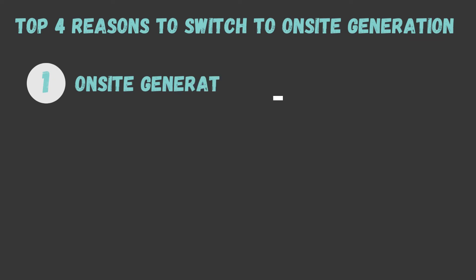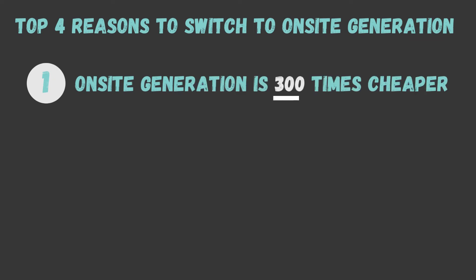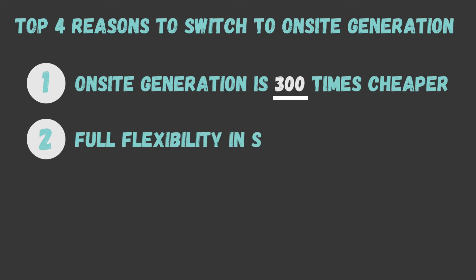There are many reasons to switch to on-site generation, but these are our top four picks. First, you automatically increase your bottom line by reducing operating costs — a bottle of hypochlorous acid that you make yourself is 300 times cheaper than a bottle of Athena Cleanse. Second, you enjoy full flexibility in the quantity, quality, and strength of the hypochlorous you make, with direct access to what you need whenever you need it.